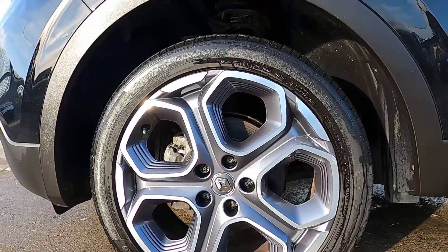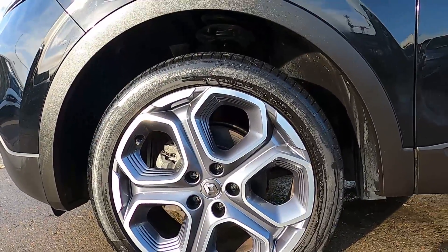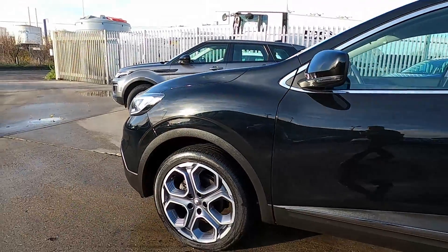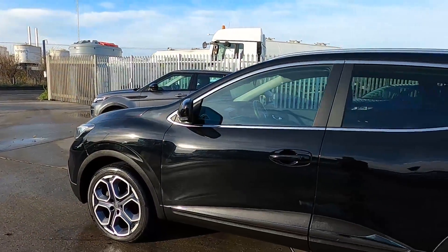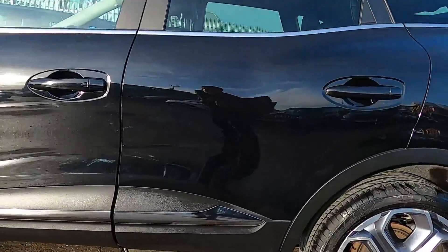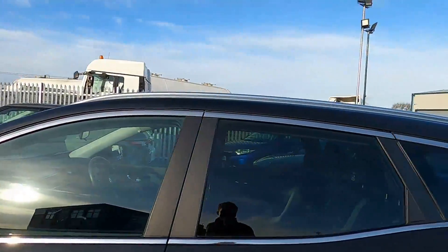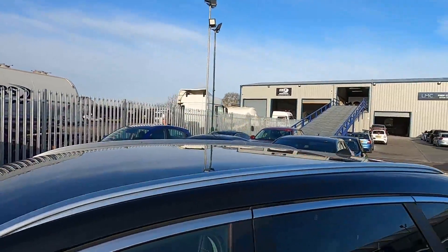Down to the sides, this car has 19-inch wheels. You've also got chrome styling at the bottom of the doors and around the windows, and silver roof rails.